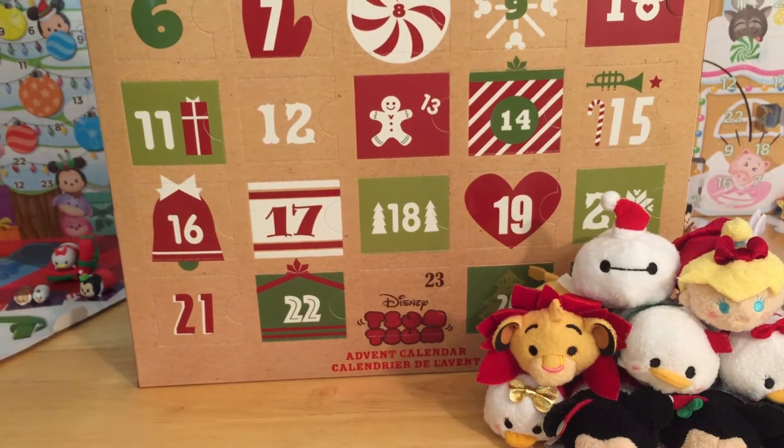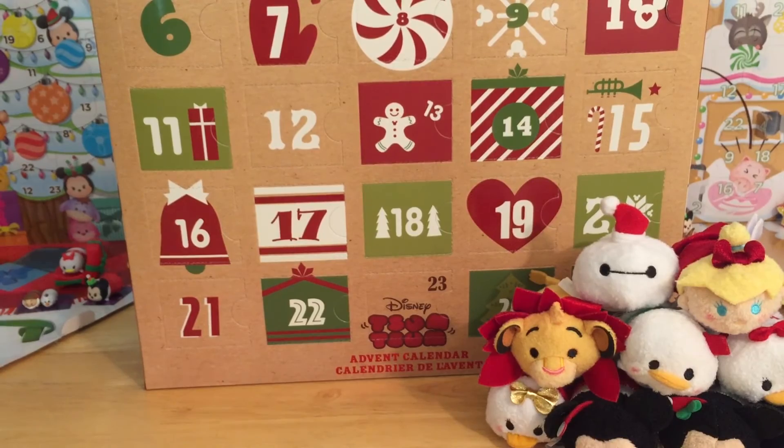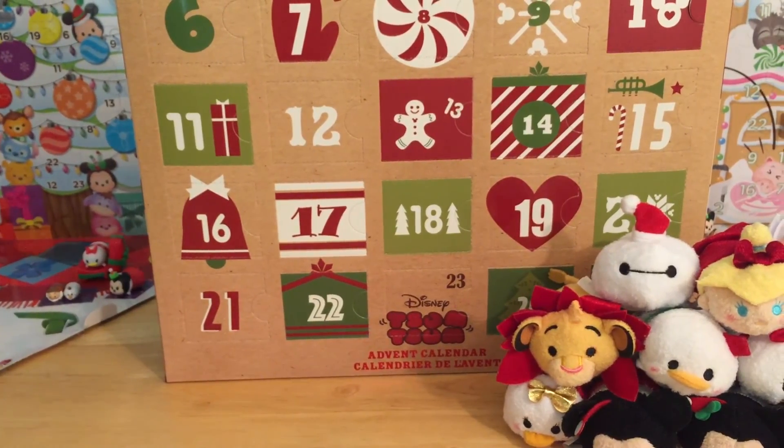Big big Christmas bear hugs and honey pots to all of you guys. I will see you tomorrow for day six. I hope your day is filled with Christmas cheer and lots and lots of hugs and love. Bye!